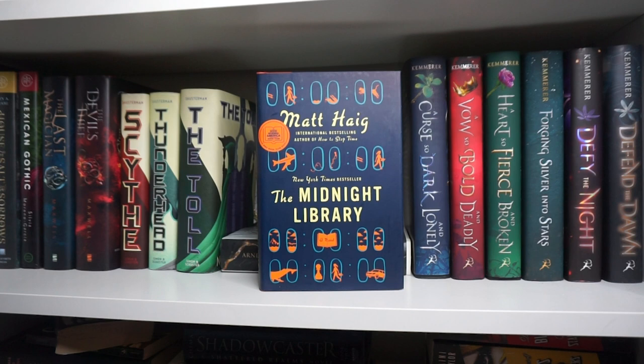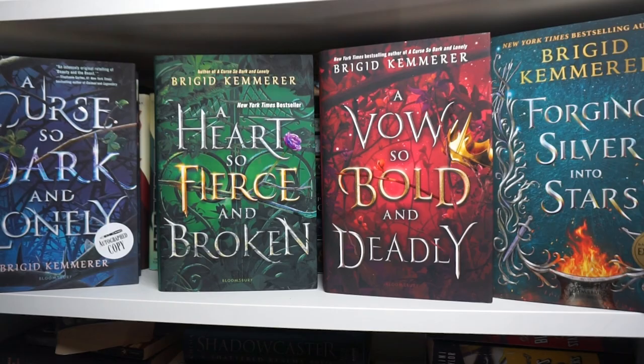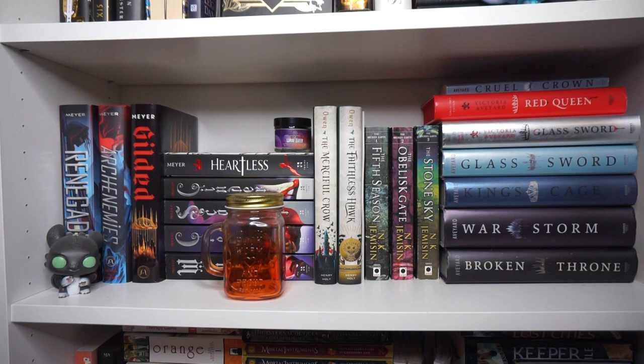Bridgette Kemmerer's fantasy books: A Curse So Dark and Lonely, A Heart So Fierce and Broken, A Vow So Bold and Deadly, and the spin-off Forging Silver into Stars — I've read all of these and love them. Also Defy the Night and Defend the Dawn, her new fantasy series that I love. The fifth Season, The Obelisk Gate, and The Stone Sky by N.K. Jemisin — literally one of the most phenomenal series I've ever read. Everyone needs to read it. I want to pick up more of N.K. Jemisin's work because I think she is literally a genius.